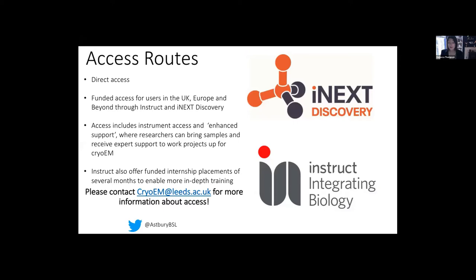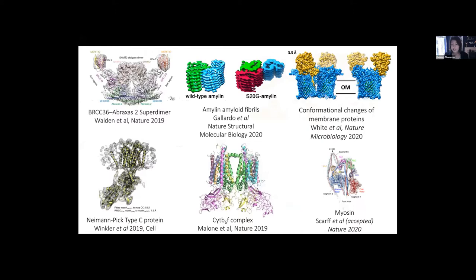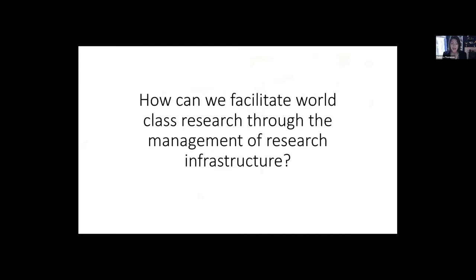Here's just a few of the recent structures which our user community have produced. But the focus of this meeting, although these structures are all independently beautiful, is really around how we can facilitate world class research through the management of our research infrastructure. One of the things I really love about this meeting is that every single facility is unique — in terms of the equipment, the team that operates them, our financial models, and the community that we serve — and I think we can learn an awful amount from each other.